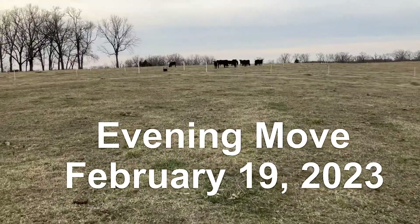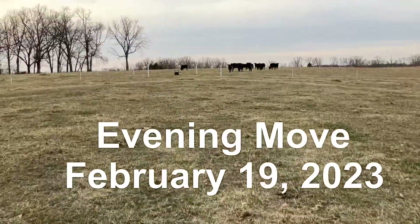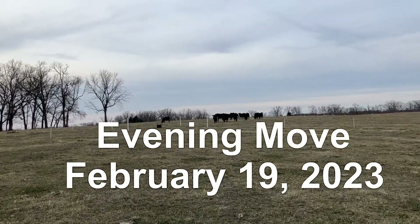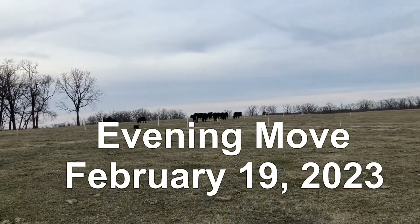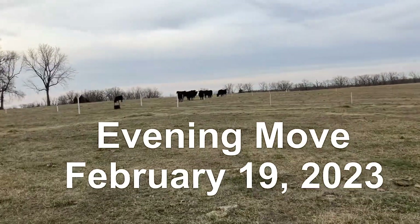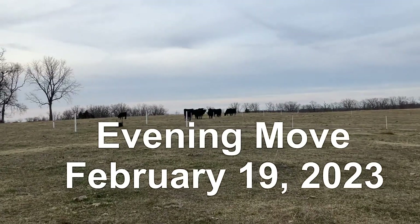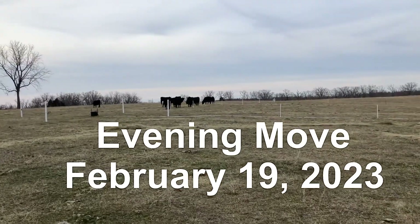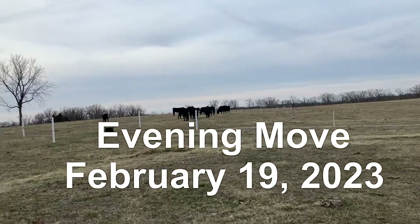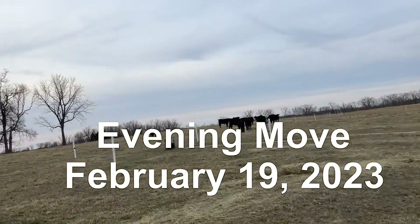Looks like the girls are ready for their move. I had been up here earlier today and they hadn't really finished off the hay that I gave them yesterday, so I made them stay just a little longer. I'm sure they ate some of it — looks like a couple of them are eating on it now — but they're obviously anxious to move.